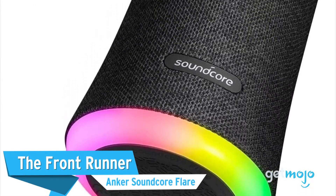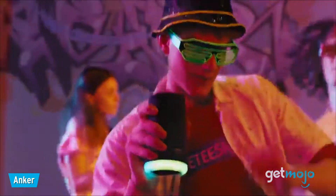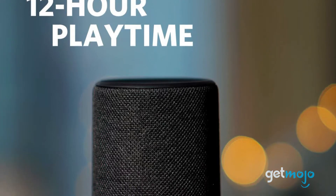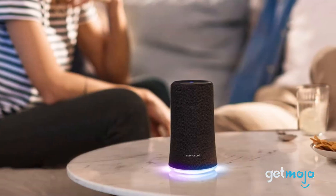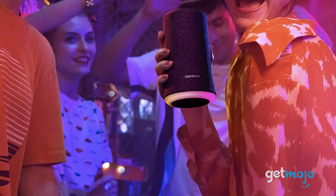First up, the front runner: the Anker Soundcore Flare. At just $60, the Soundcore Flare is one of the best-value wireless speakers on the market, hands down. With 12-hour battery life, waterproofing, a slick beat-driven LED light, and an available app that lets you control equalizer settings, this speaker has it all.